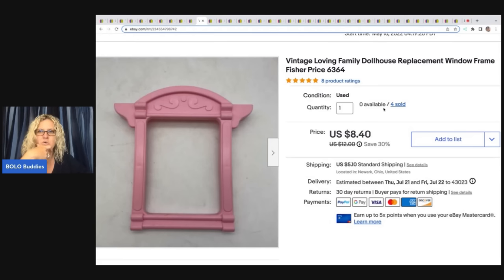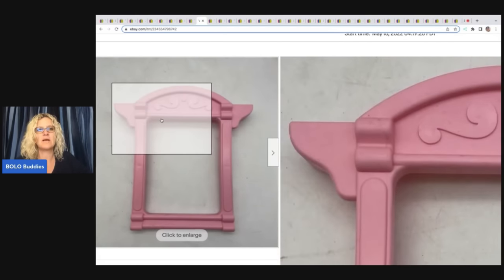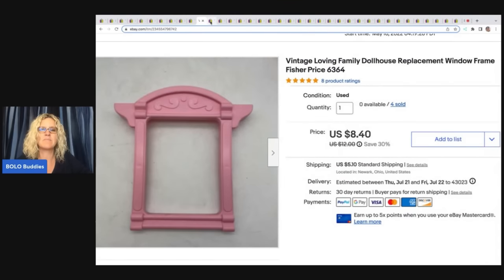I think I got this dollhouse at a garage sale and it had some issues, so I ended up parting it out. I took all the windows and I'm going to tell you these sold quick — I have sold four of these and most of them sold for the full asking price. I typically don't pick up dollhouses; I just pick up the stuff inside of them. But depending on the dollhouse — if it's a Playskool or a Little Tikes — I will pick those up and part them out.